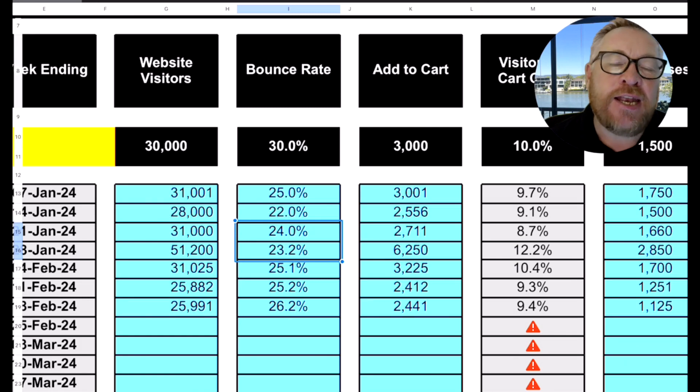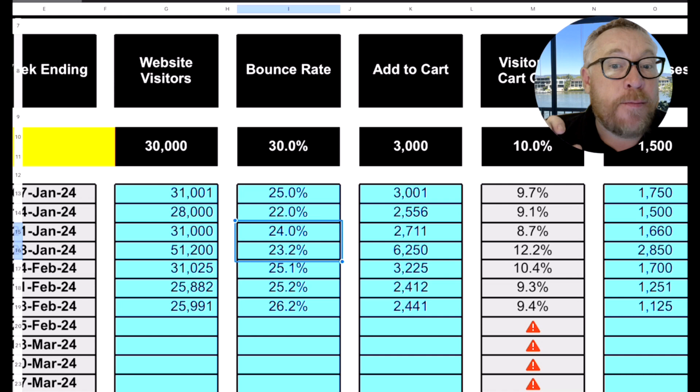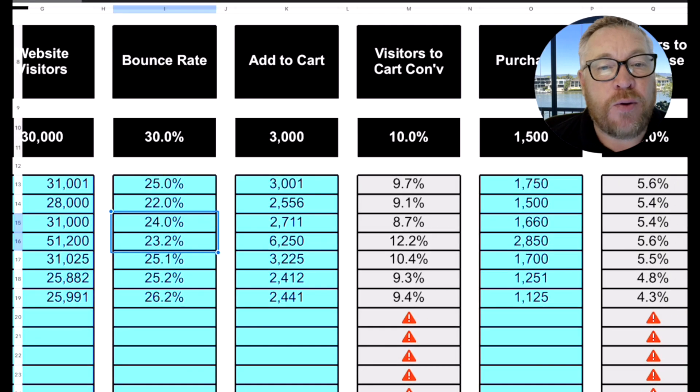The next thing is how many people added a product to their cart. We're starting to talk about conversion here, but we want to know how many people added to the cart versus how many people went to the checkout, and we're measuring abandoned carts in that as well. If we've got the first conversion — somebody adding to the cart — it means the product page is set up well, the benefits are across, the navigation has worked. An average visitor-to-cart percentage is 10%, so out of every 1,000 visitors you're going to get 100 adding something to the cart.